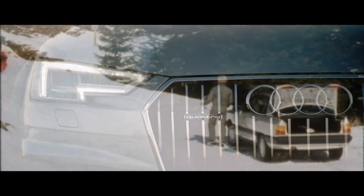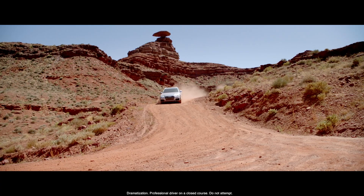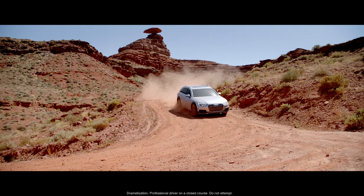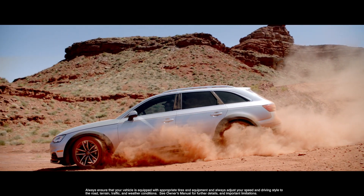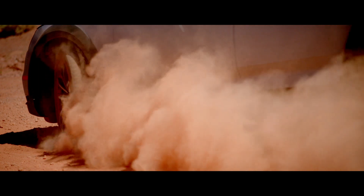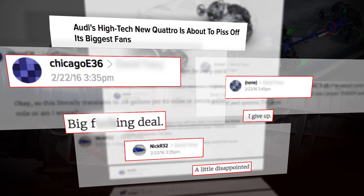While Quattro has evolved in the years since, there is still room for improvement. Today we are introducing the most radical evolution of Quattro since its inception, now with improved energy efficiency. When we announced the new Quattro with ultra-technology, fans in the press had, let's just say, concerns.